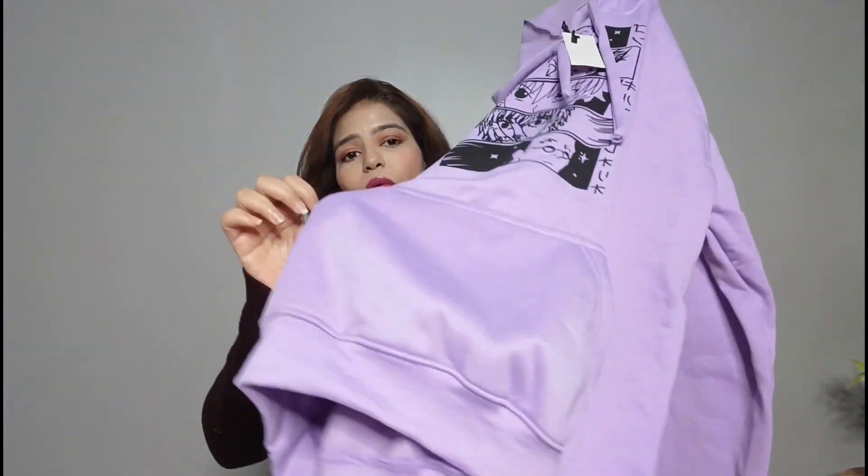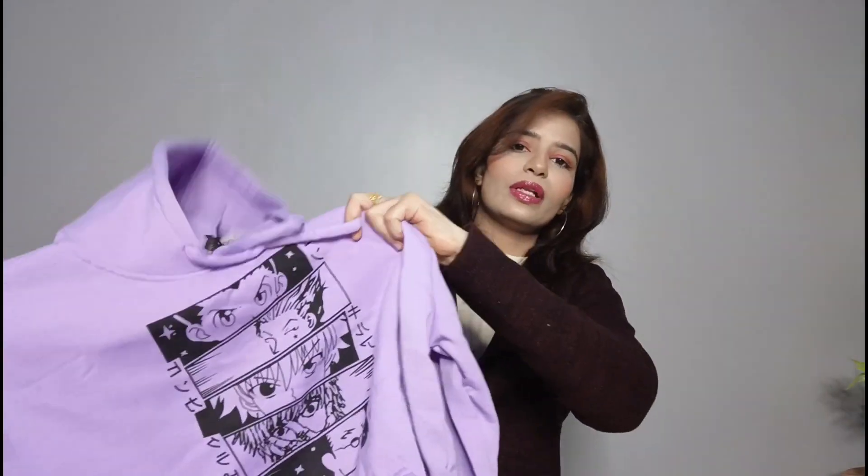If you want to buy a sweatshirt, you can see it is a very good material which will keep you warm in the winter season. You will get a hoodie and you will also get pockets in it. So in 500 rupees, you will get such a good hoodie and such good quality.